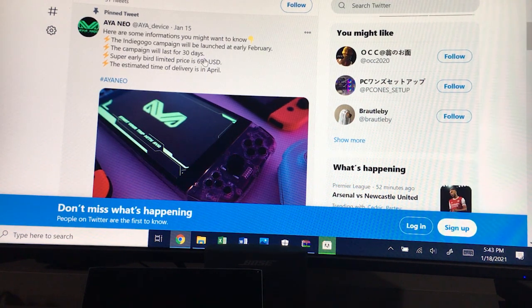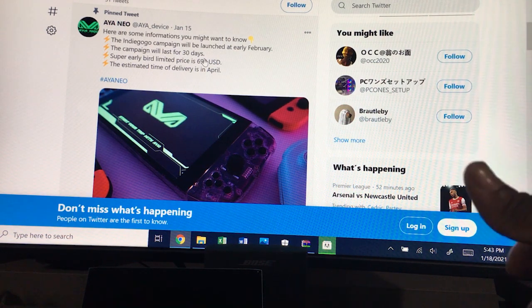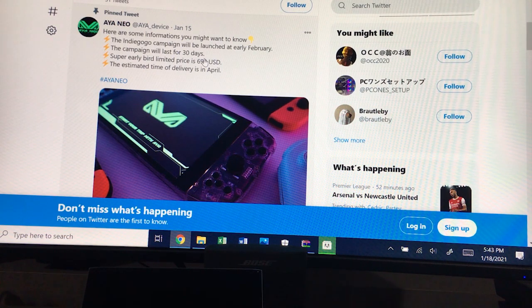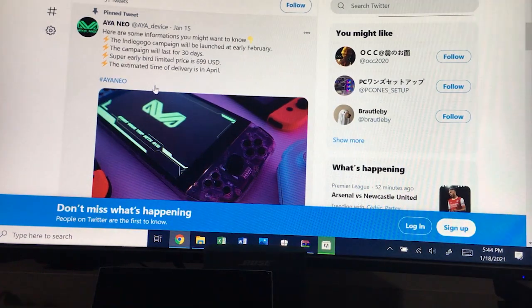If you're interested in the Win 3, again it's on Indiegogo, so you can search for it there. The One GX1 Pro is on Geek Buying, AliExpress, and Amazon. It's a great time to be in the market for a portable gaming UMPC. My personal purchase right now is the GX1 Pro, and that's mainly because it has a full keyboard. I just wanted to give you the information about the new contender, the Aya Neo.